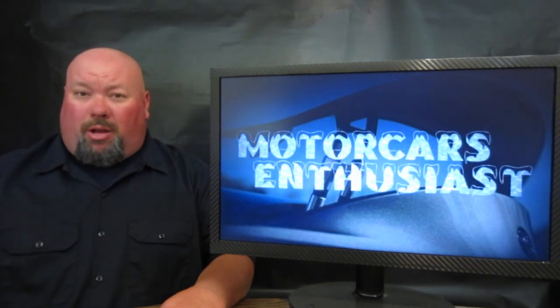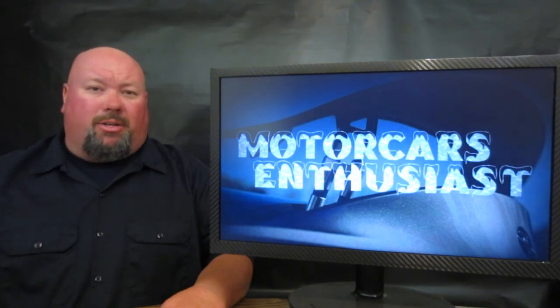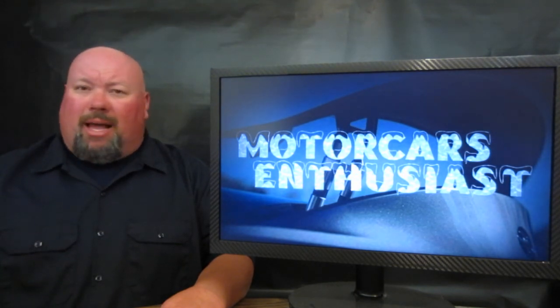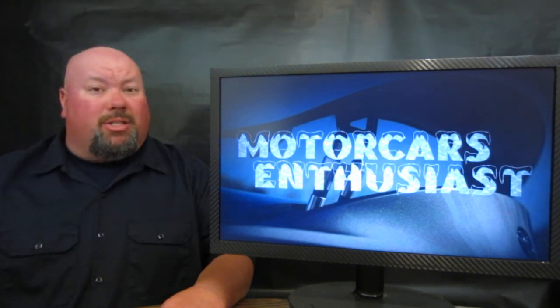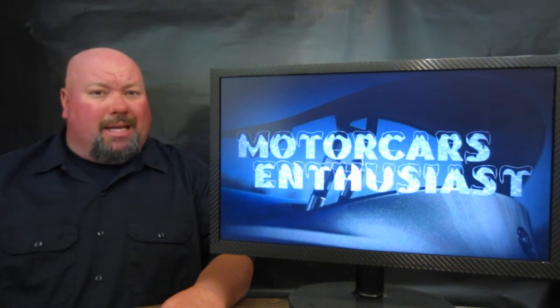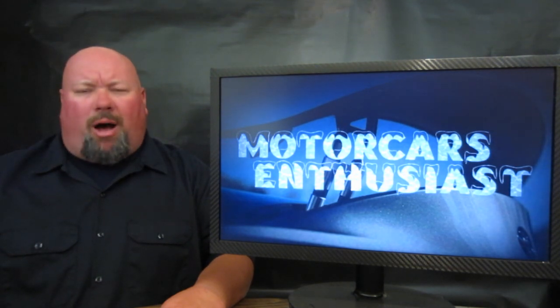And that's all there was that I thought was worth talking about for this edition of Motorcars Enthusiasts. Don't forget to like us over on the Facebook page — the link's down in the show notes. Also, if you'd like to subscribe to the channel, you can do so at any time and get first dibs on brand-new shows as soon as they come out. Thanks for watching — we'll see you again real soon.